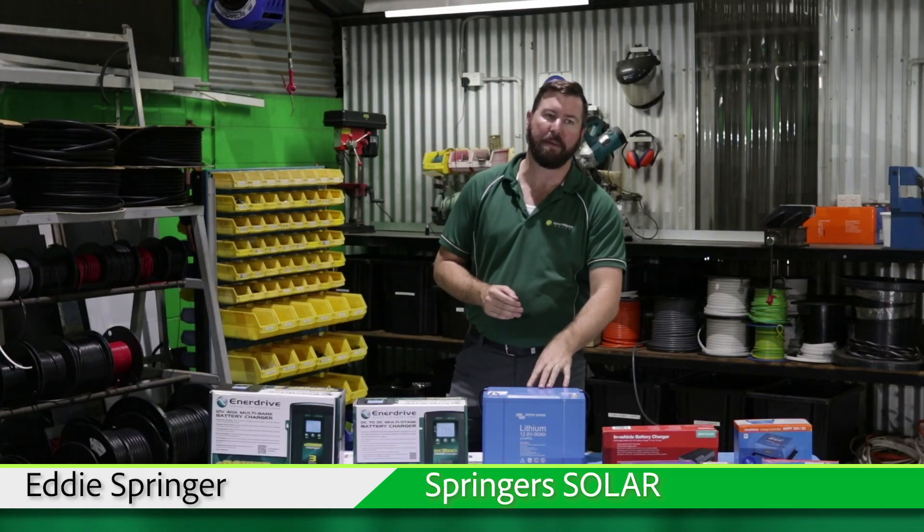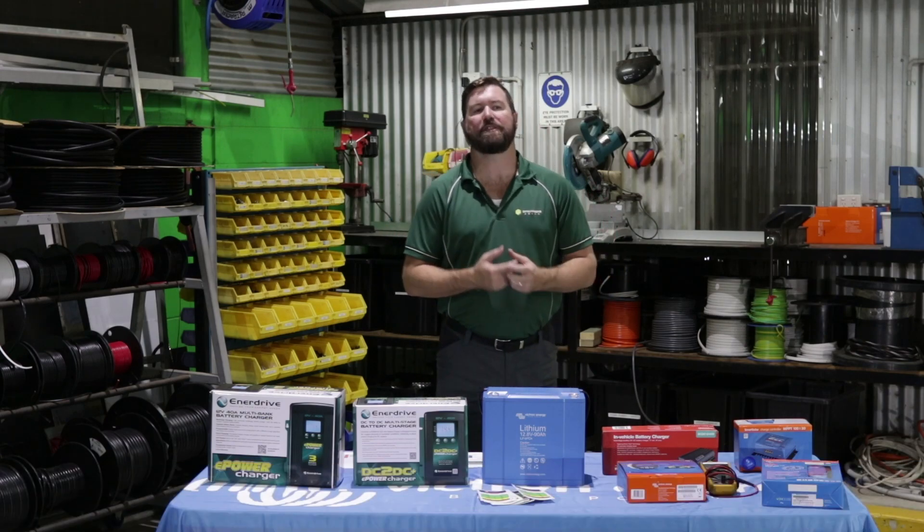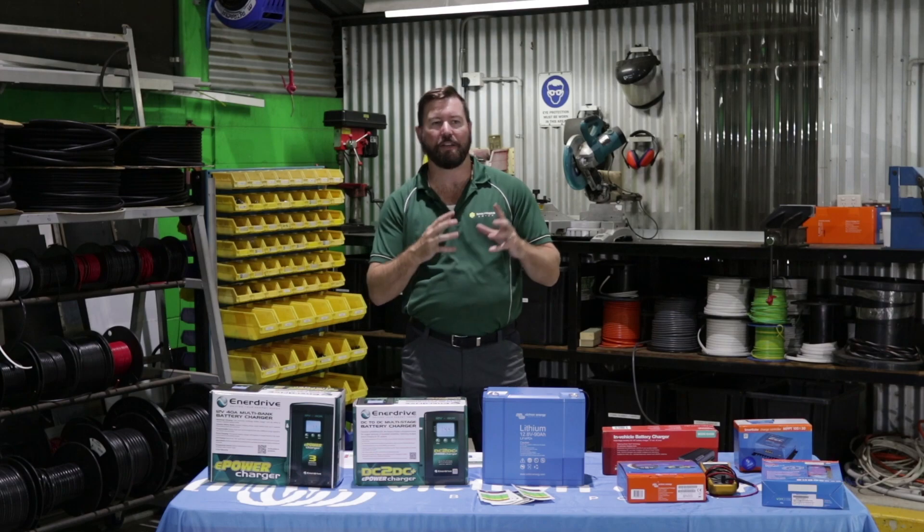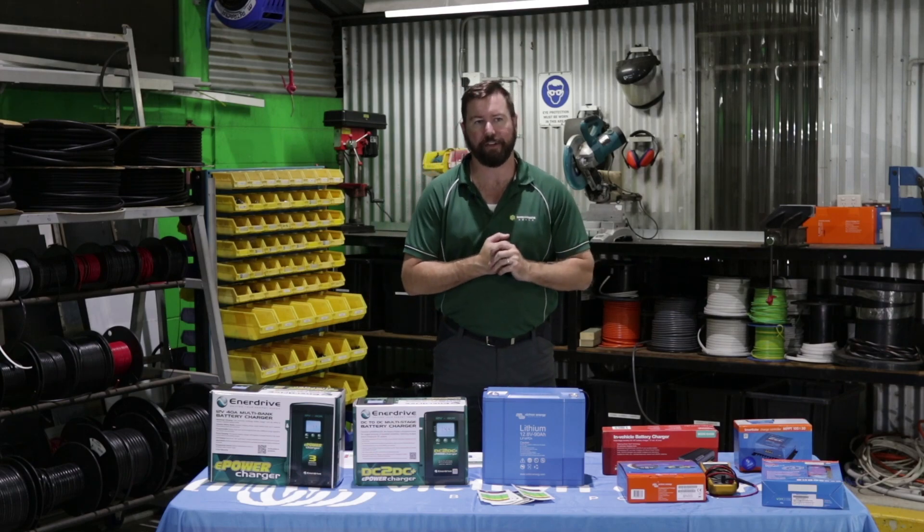G'day, I'm Eddie Springer from Springer Solar and today we're here to talk about lithium deep cycle batteries. Lithium's been one of the biggest changes in battery technology that we've seen over the last five years. Lithium batteries are a real game-changer in the way we use batteries in our RVs.